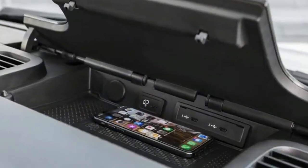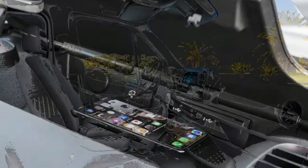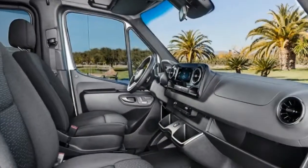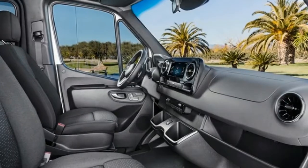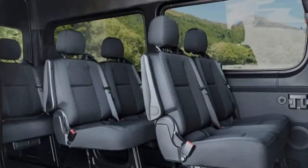Drivers can control the 10.25-inch display by touching directly on the screen, using touch controls on the steering wheel, or activating the improved voice control system.